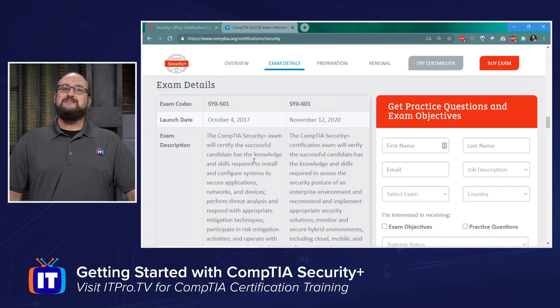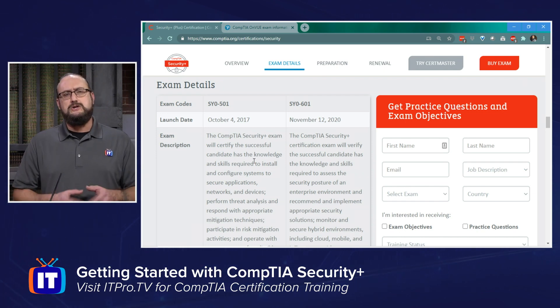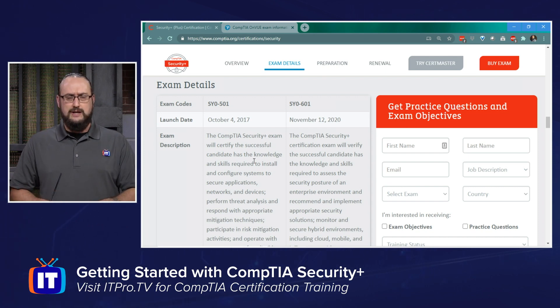Let's take a look at the exam details. We're on CompTIA's website for Security Plus, and we'll put the links in the description below so you can follow along. As of January 2021, there are two versions of the exam: the SY0-501, released around three years ago, and the SY0-601, released November 12th of 2020.